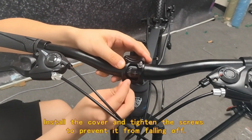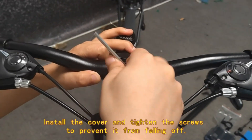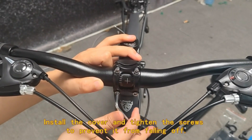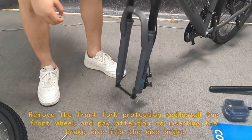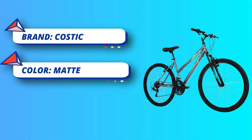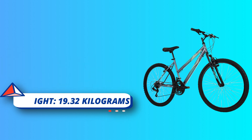A professional 21-speed transmission system enables smooth shifting, with multiple gears to meet different speed requirements for uphill, downhill, and curves. A professional shock-absorbing front fork absorbs road bumps, making the ride easier and smoother.